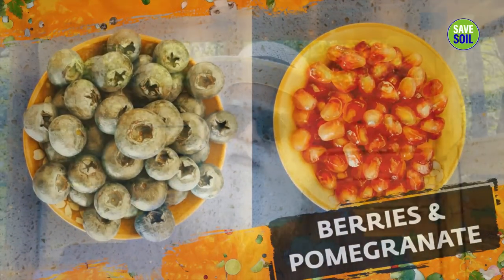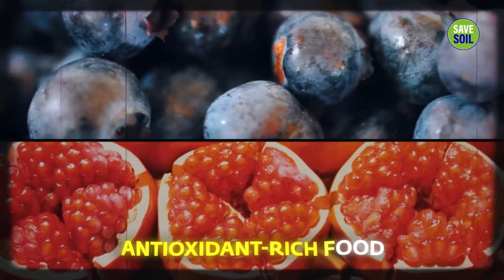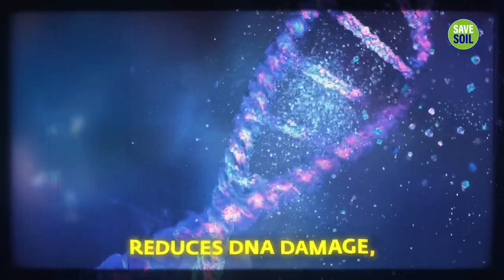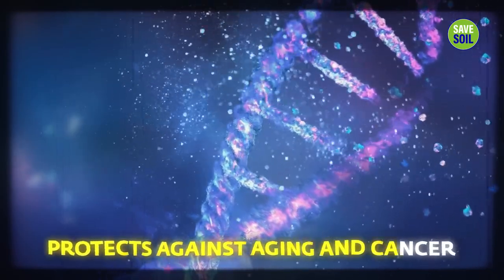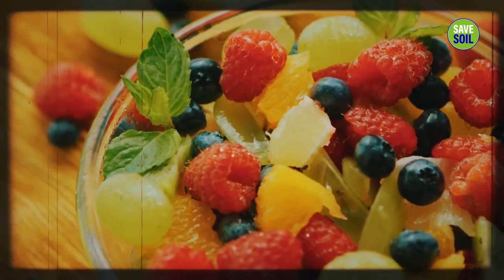Blueberries or pomegranate — whichever is available depending on where we are — are among the most antioxidant-rich foods you can consume. They reduce DNA damage and protect against aging and cancer. There are also many berries in India, particularly bright-colored ones in South and Western India, that have similar qualities.